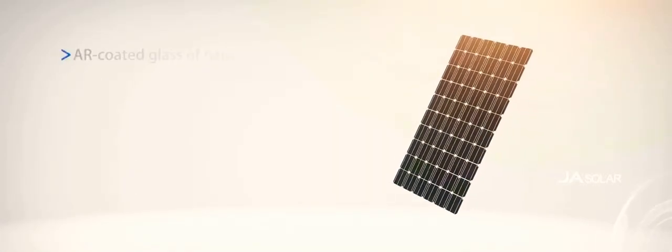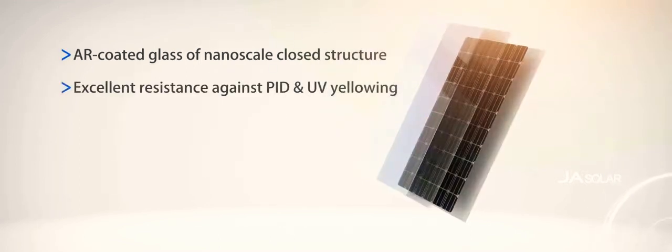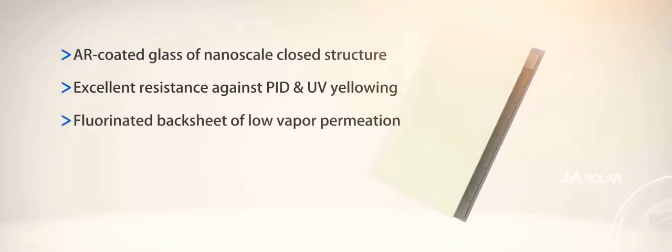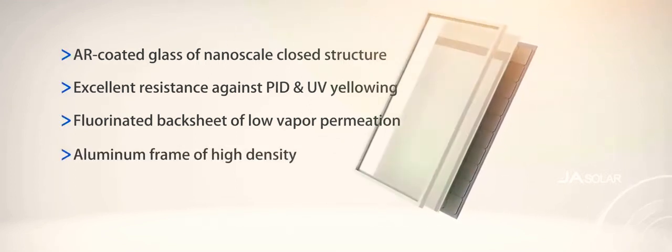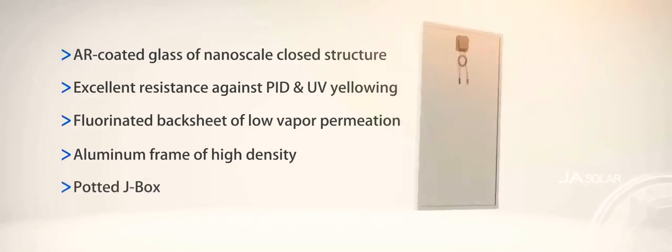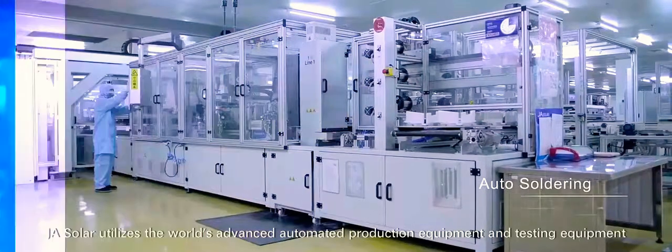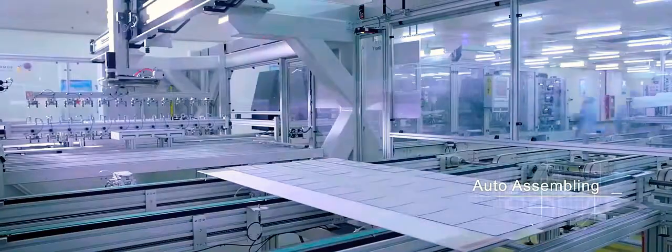JA Solar uses first-class materials to ensure high reliability of every module. JA Solar utilizes the world's advanced automated production equipment and testing equipment to ensure the perfect quality of each module, from soldering to assembly.